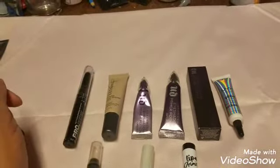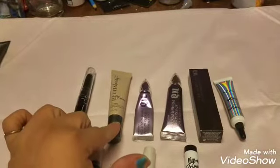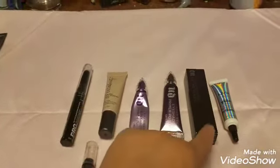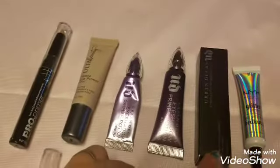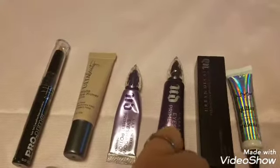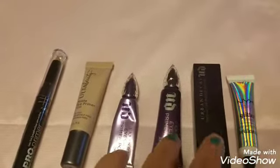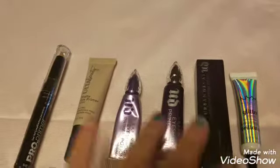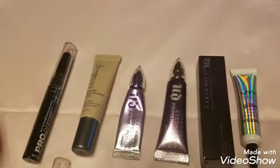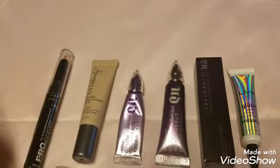I have an La Girl eyeshadow primer to try once I finish my Urban Decay Primer Potion, plus the Ulta matte eyeshadow primer in nude, the Urban Decay anti-aging primer potion, one Urban Decay Primer Potion still in the box, and my NYX Glitter Glue. I have a backup of primer potion — I've got enough eyeshadow primer to last probably five years. This is ridiculous.